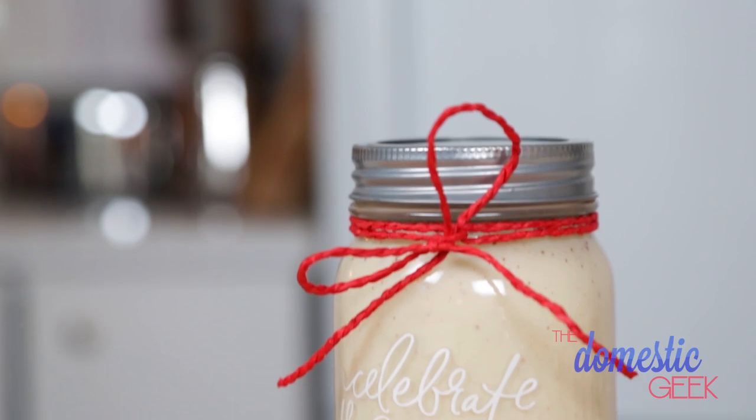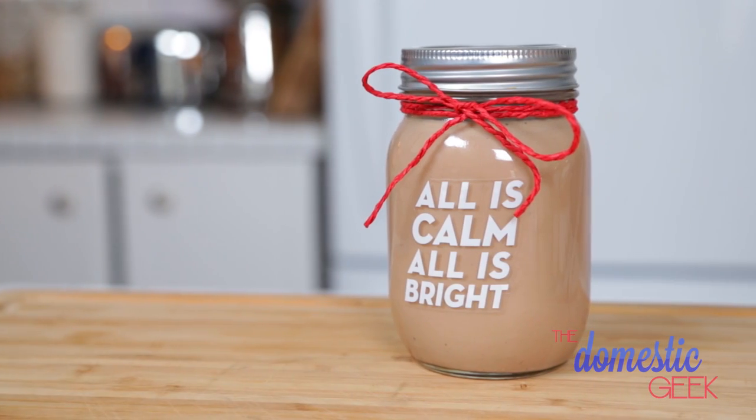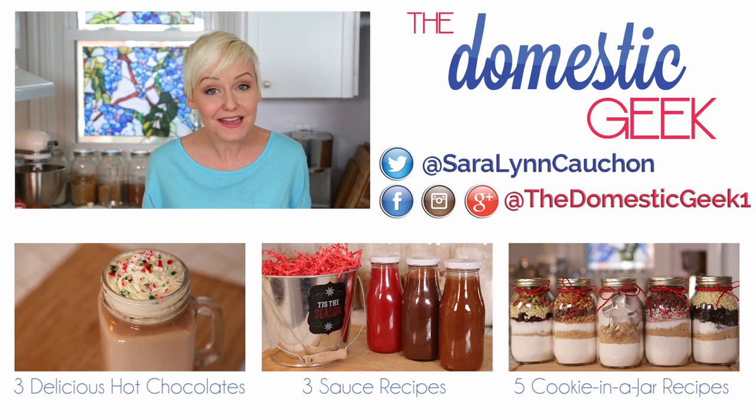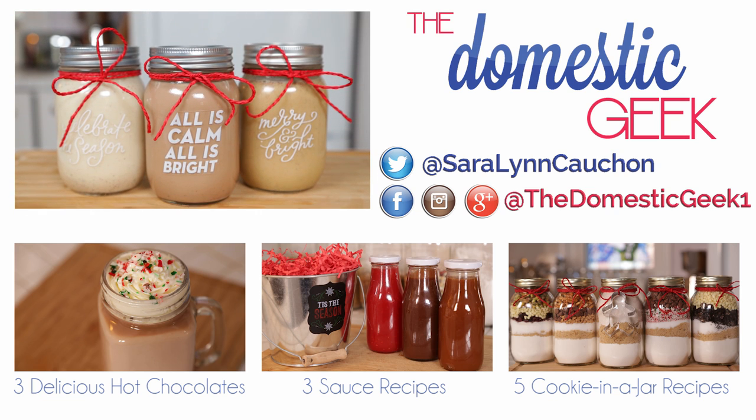I hope you'll give these three delicious recipes a try, and if you do, be sure to tweet or Instagram me a photo — I love seeing what you're coming up with in your own kitchens. All the full recipes are in the description box below or on thedomesticgeek.com. And if you haven't already, be sure to subscribe to The Domestic Geek because there's lots more deliciousness where this came from!